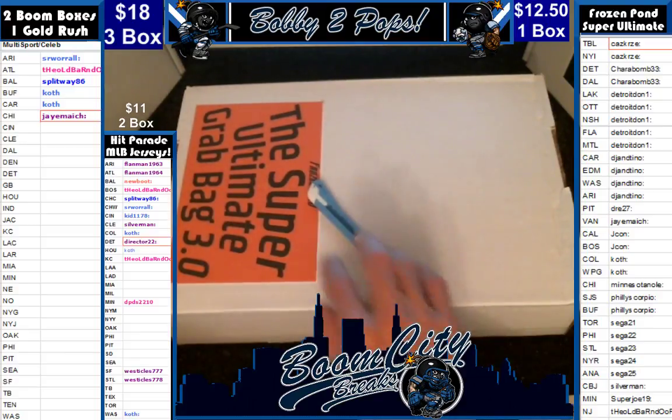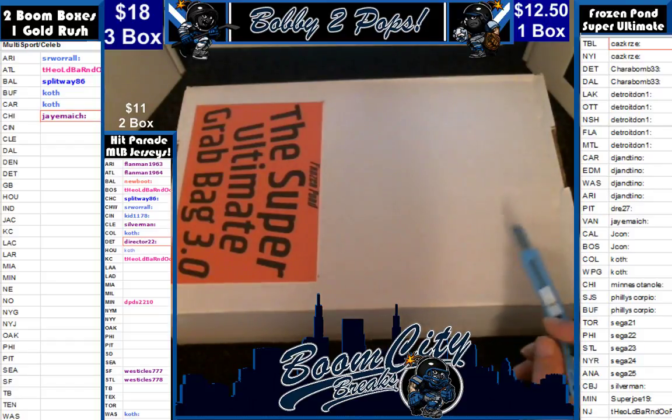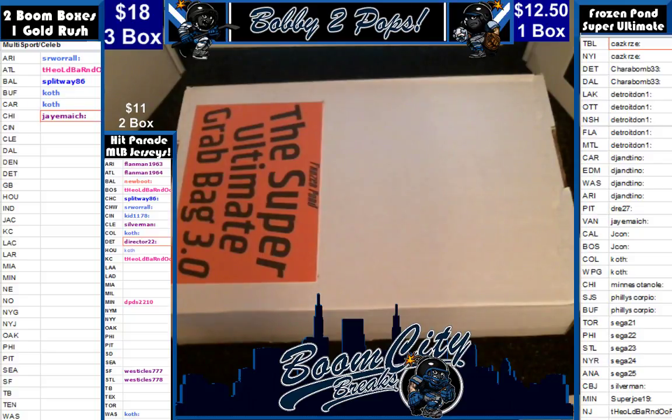Good evening everybody. Welcome to Boom City Breaks on Saturday, May the 20th. Tonight we are breaking our new NHL product from Frozen Pond called Super Ultimate Grab Bag 3.0. It's a pretty cool product — it's got a jersey in there, a puck, and a photo. I like the fact that three of our customers get a hit out of this. We did random team sales for this break, and as you can see on the right, we have already randomized both customers and teams.